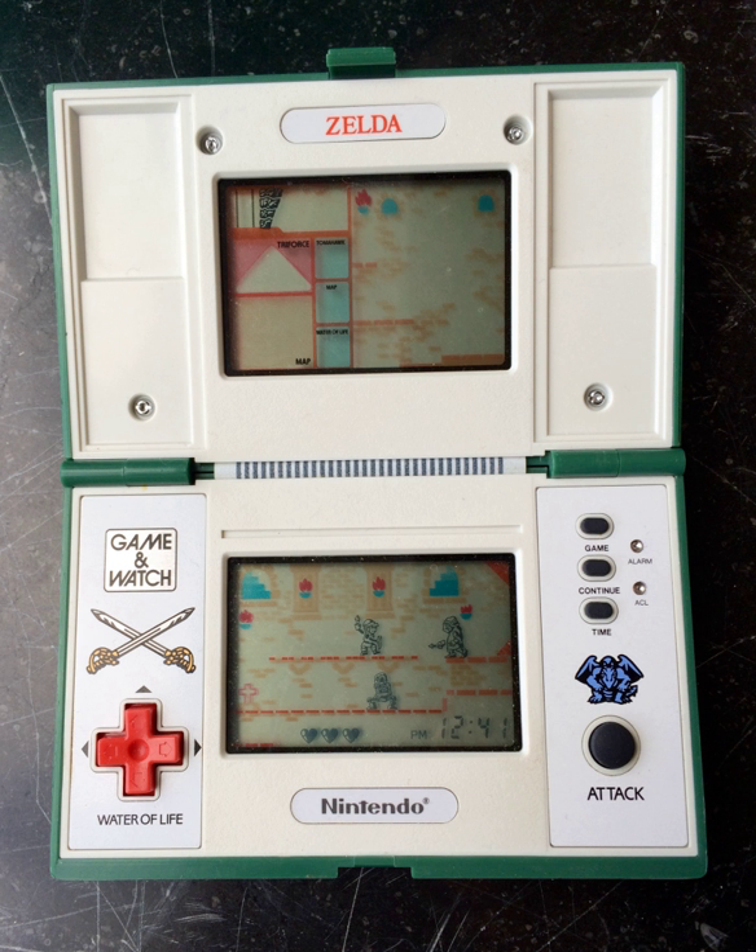While Zelda was both developed and manufactured by Nintendo, later LCD games would only be licensed by Nintendo. The Legend of Zelda Game Watch is an LCD wristwatch game produced by Nelsonic as part of their Nelsonic Game Watch series. Zelda no Densetsu: Kamigami no Triforce is an LCD fighting video game licensed by Nintendo and produced by Epic Co. for the Barcode Battler 2 platform, released only in Japan.